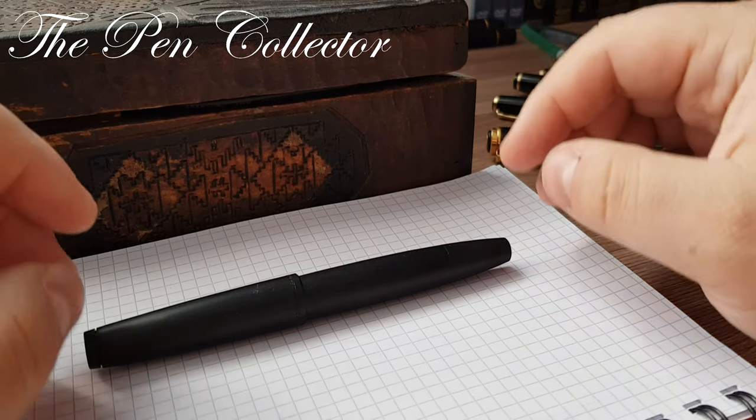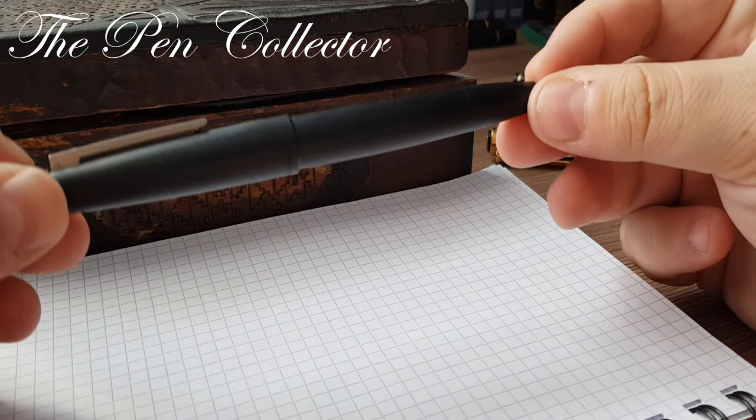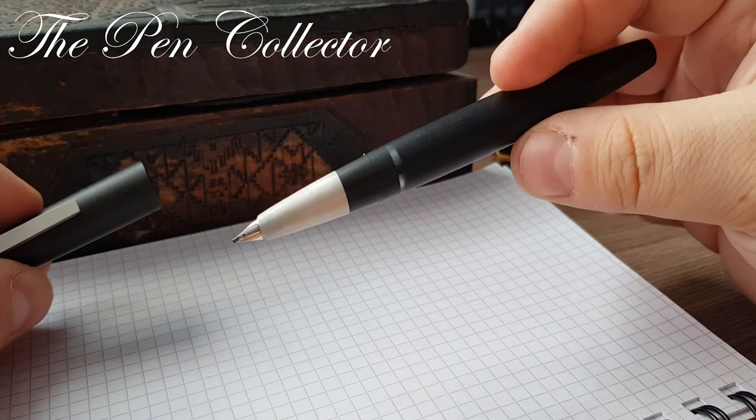Hello, today I have for you the review of a very special fountain pen from my collection — an iconic fountain pen. It is the beautiful Lamy 2000.